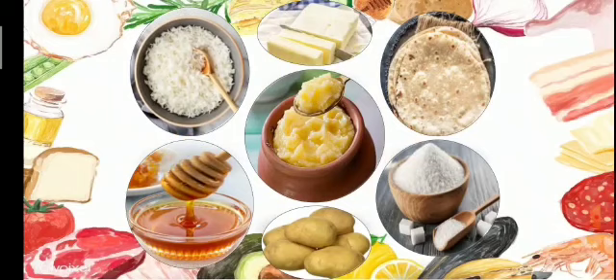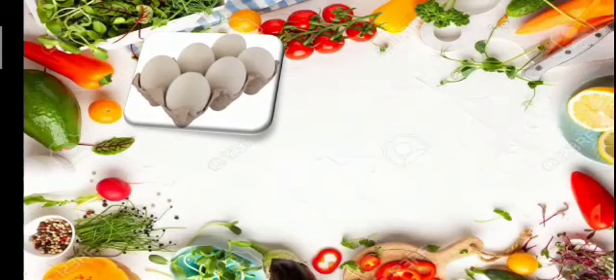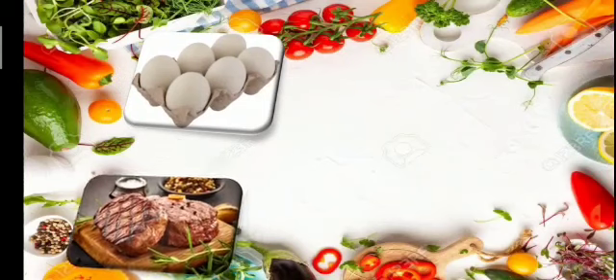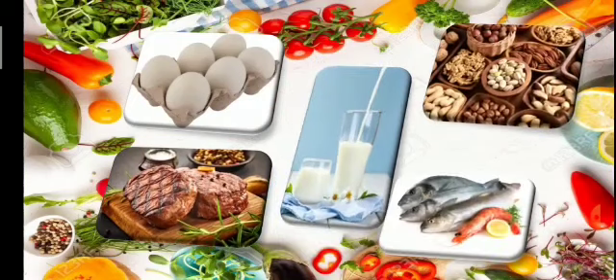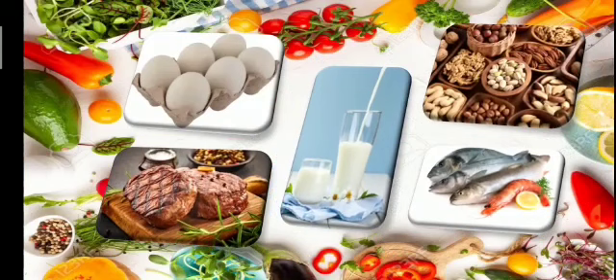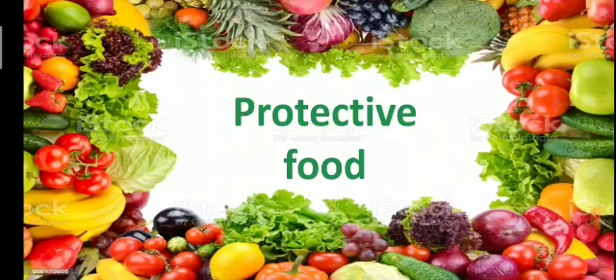Body-building food contains protein that helps us grow big and strong. Examples of body-building foods are eggs, meat, milk, nuts, and fish.